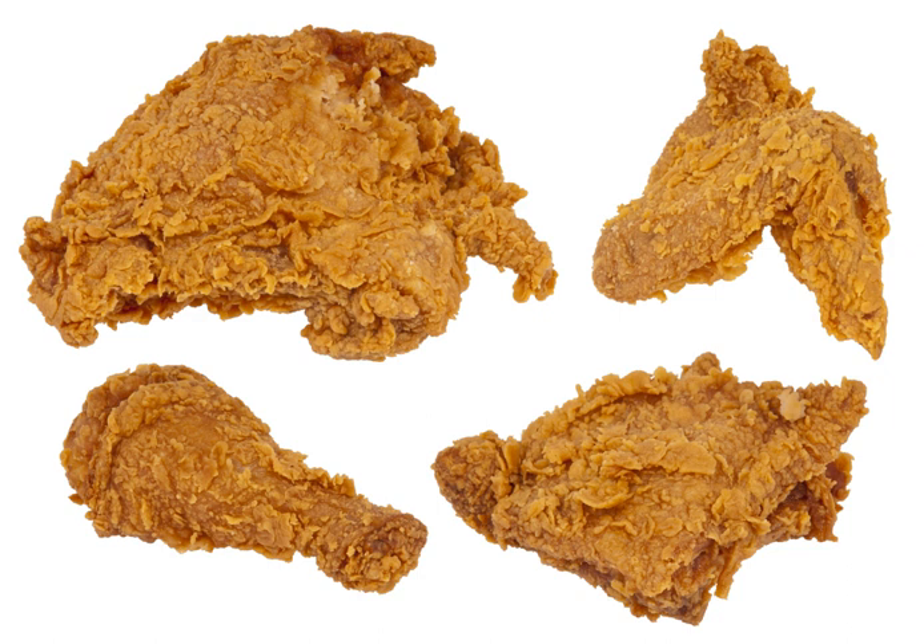Fried chicken provided some means of independent economy for enslaved and segregated African American women, who became noted sellers of poultry as early as the 1730s. Because of this and the expensive nature of the ingredients, it was, despite popular belief, a rare dish in the African American community reserved for special occasions.